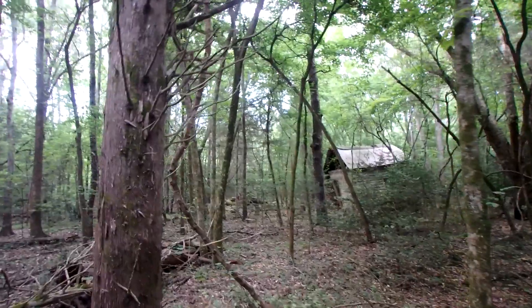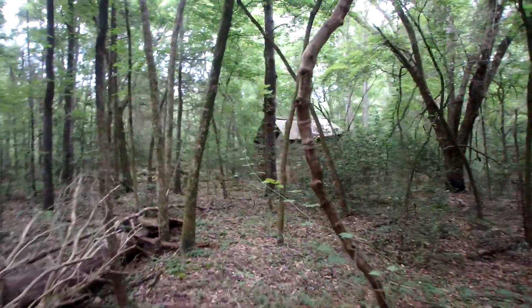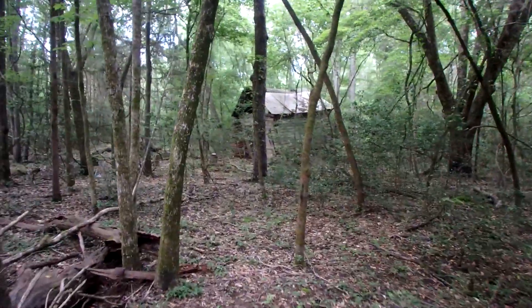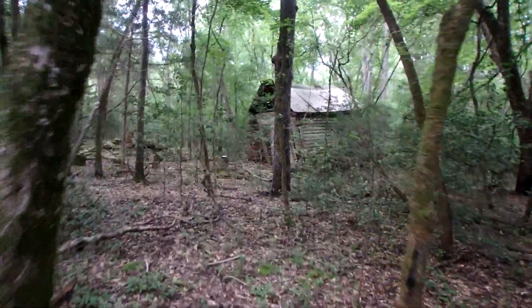And here we are. Those of you who follow this channel will probably recognize this building — we have hunted here a couple of times, but this is going to be where my main focus is for this hunt.